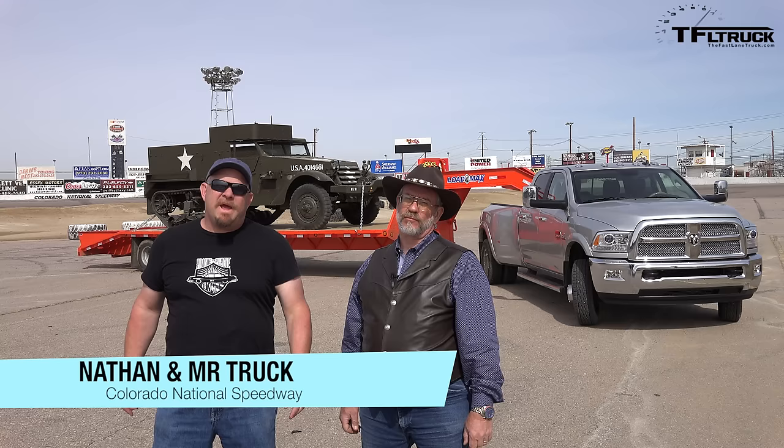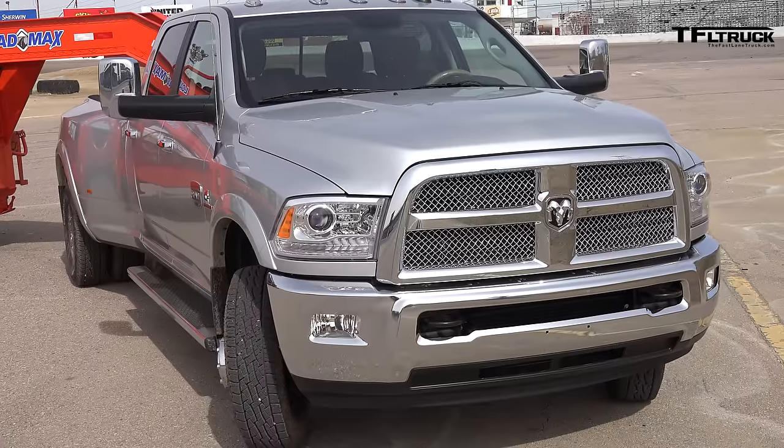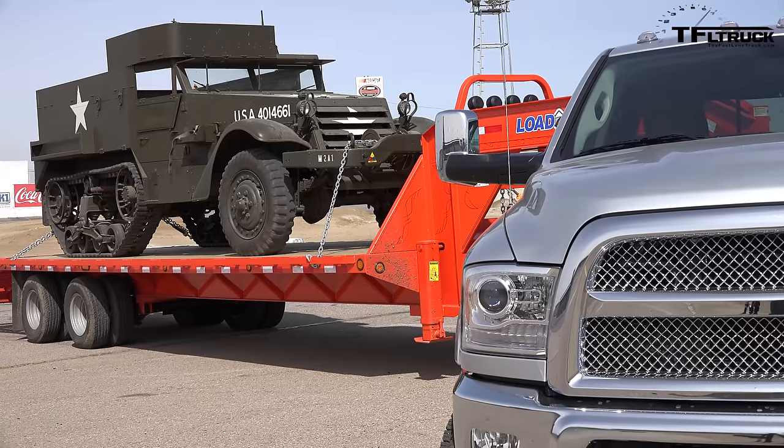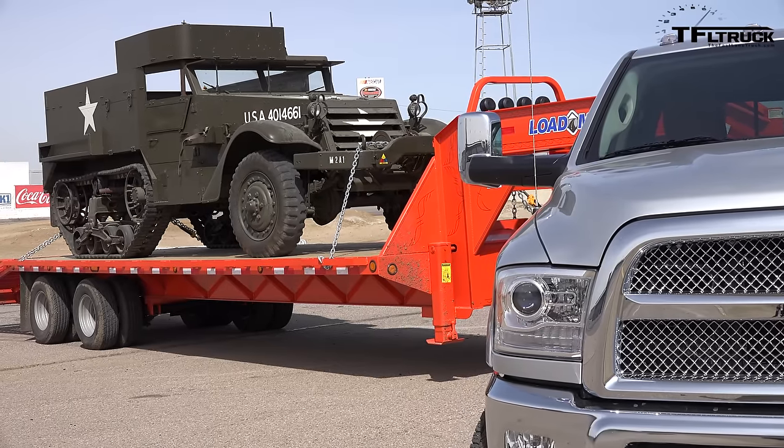Howdy folks, Nathan Adlam here with Kent! We are at the Colorado National Speedway as our staging area for the Ike Gauntlet, and behind us is the 2015 Ram 3500 loaded up with a half-track. How cool is that? Coming up next, we're going to teach you a little something about it.